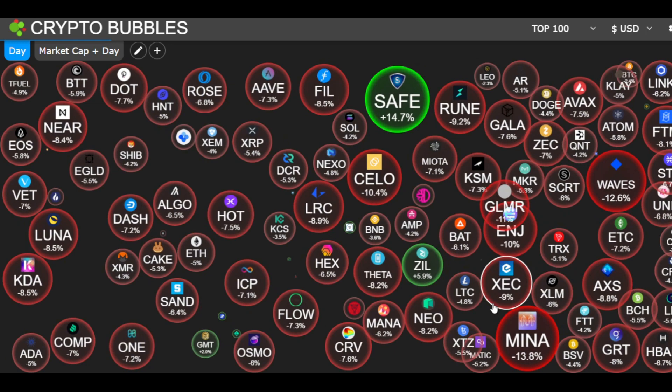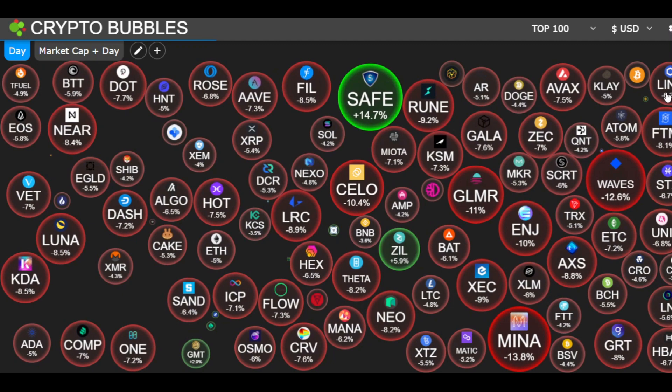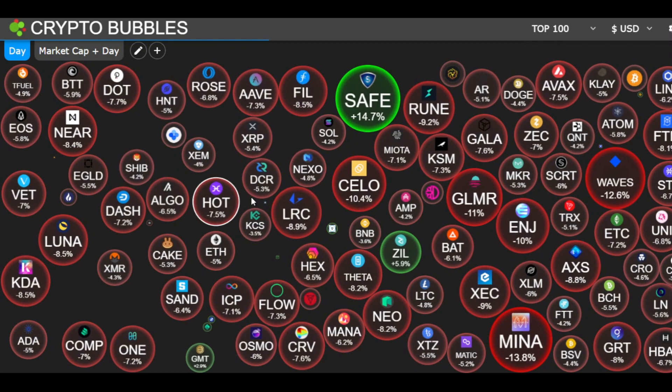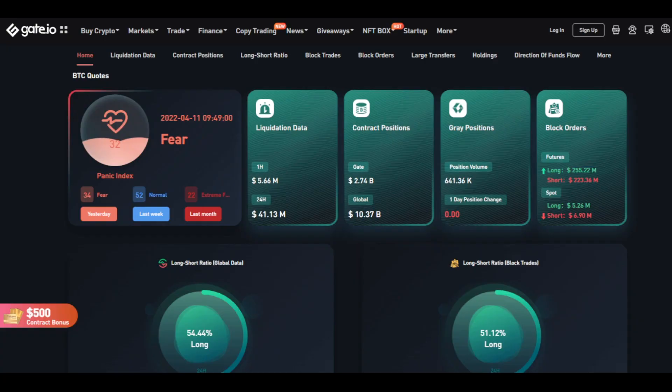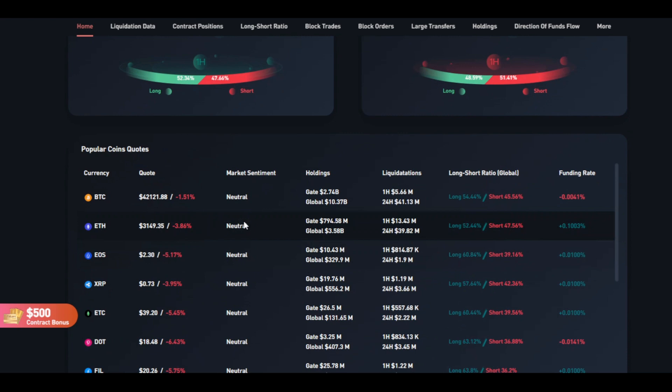Crypto Bubbles look beautiful as always, but most are pretty red right now. Only SafeMoon is up about 14% and ZIL is up about 5.9%. Most coins look sideways and in correction - some are down 8%, some down 12%. Looking at the Fear and Greed Index, we're at 32 levels, in clear fear - yesterday we were at 34. For the long/short ratio, we're quite even: in the 1-hour timeframe it's 52% to 47%, and over 24 hours we have 54% of people in long positions.